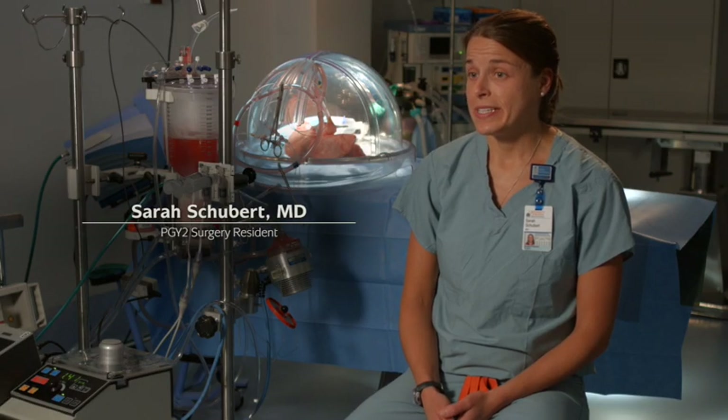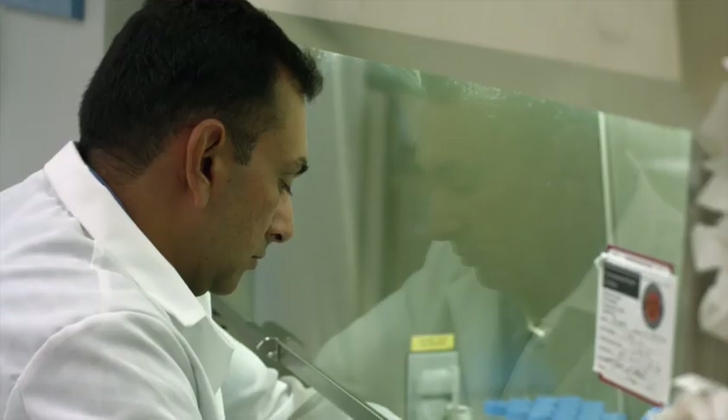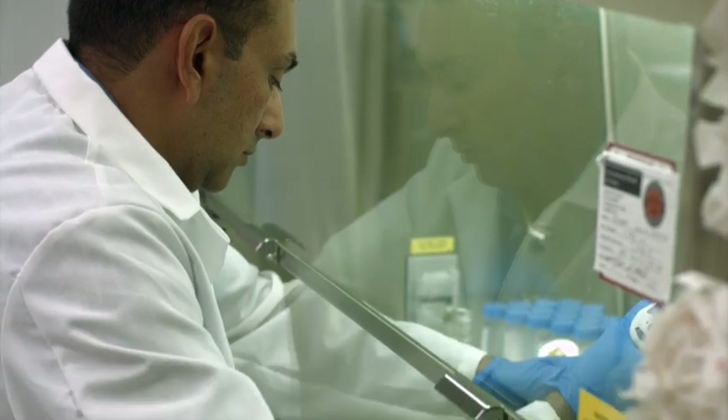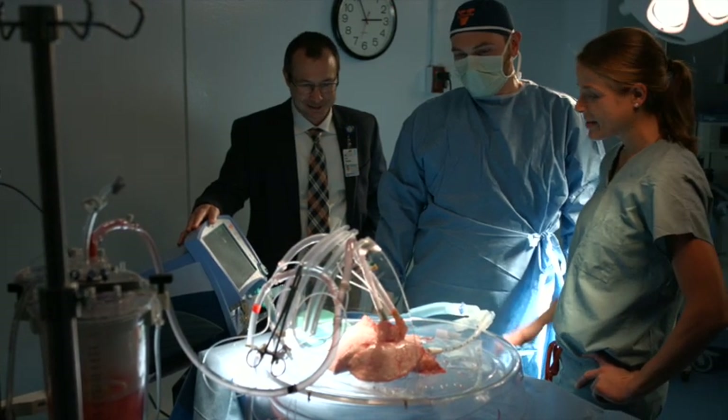Being able to do lung transplants now this early in my surgical career is a huge technical benefit for me. While here in the lab, I've had the opportunity to learn about all types of research, and I would say that's one of the unique things about being in this lab and also one of the strengths. I love the teamwork, I love the collaborations, the interdepartmental collaborations. I love the facilities. If we don't have what we need here, there's someone across the street that has something that can help us. It's a great place.